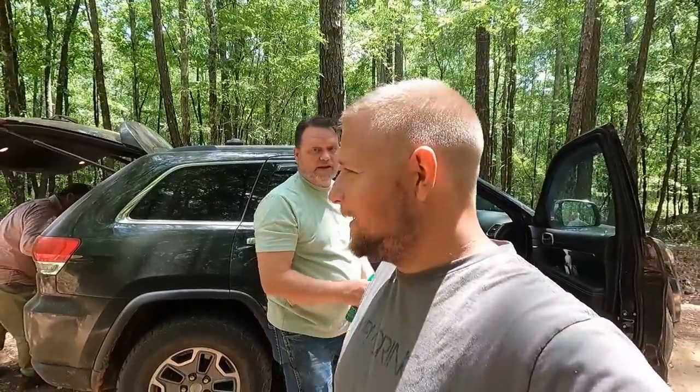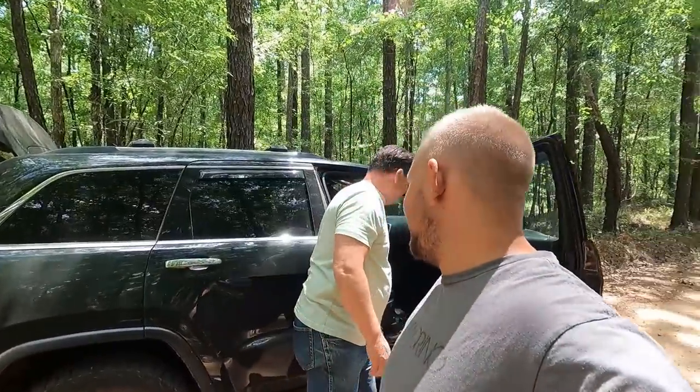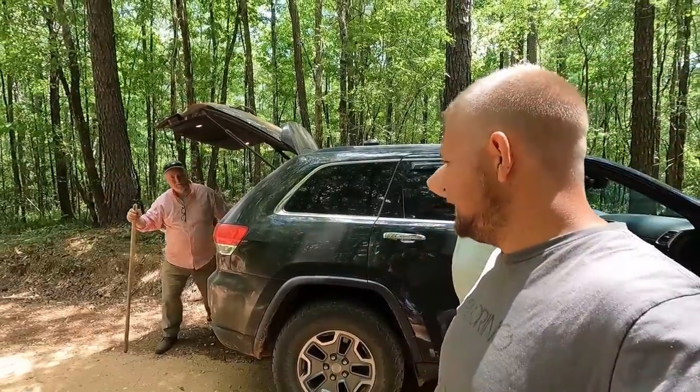What's up everybody, it's Robert and you're watching Sidestep Adventures. I'm out here with Scott. Bug spray man and Dan — he's getting a snake stick — and we're on the hunt for a cemetery that Dan saw on a map, so we'll see if we can't find it.